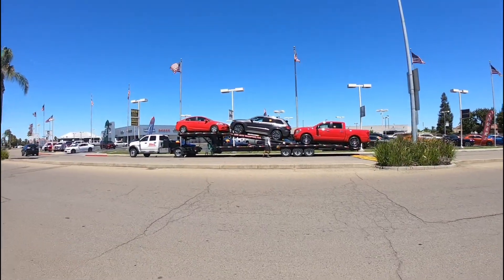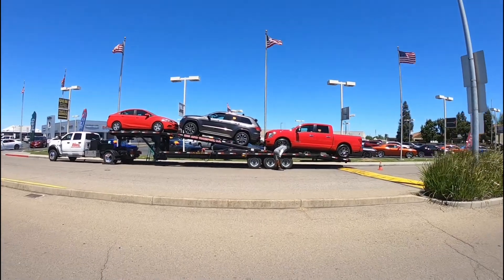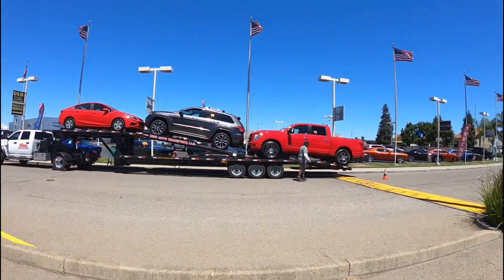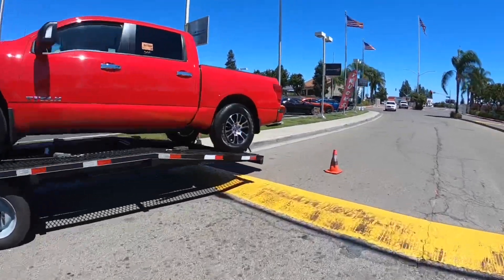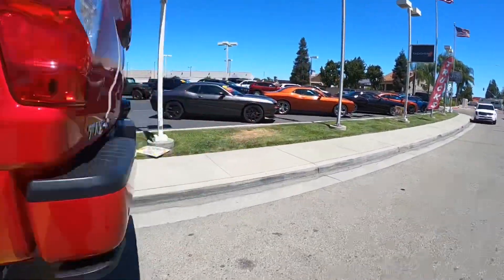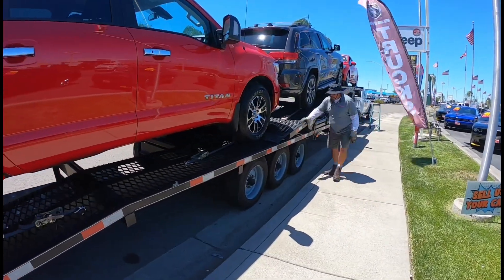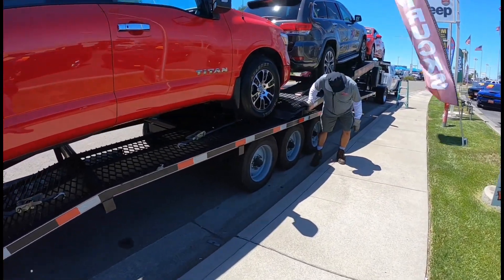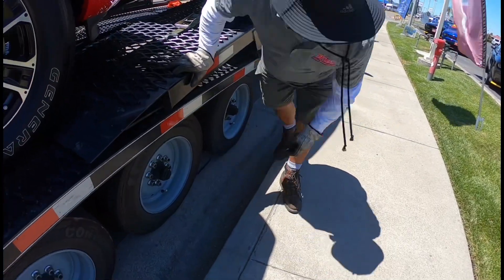It's 12:06 and we just arrived at Stockton Dodge where we're going to deliver these three vehicles. I've got to be careful when I drive in here — this one seems a little low.